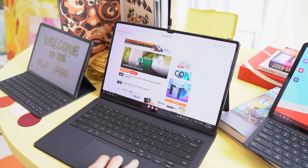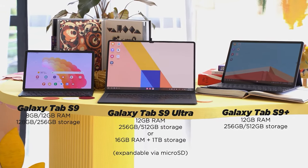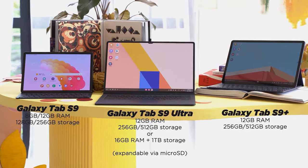But if you want something bigger and more feature-packed, there are plus and ultra variants with bigger displays, more cameras, and bigger battery packs. So that wraps up this list.